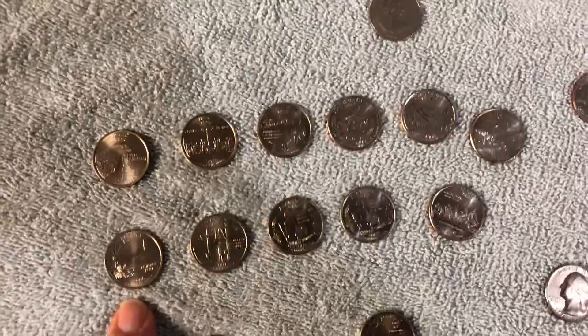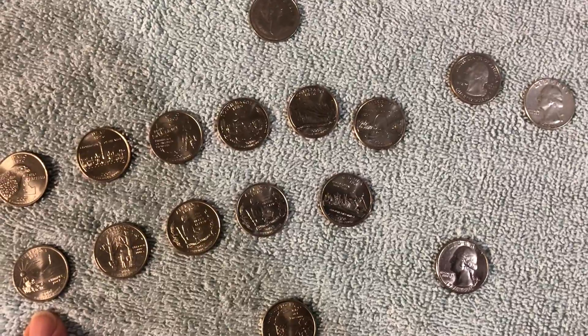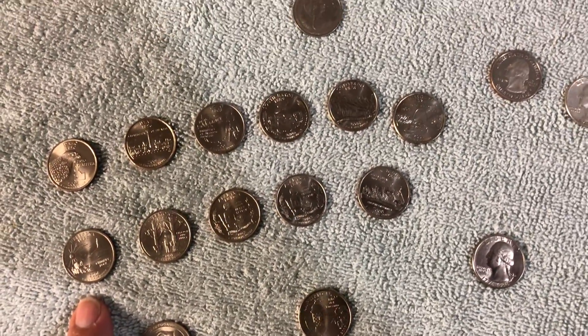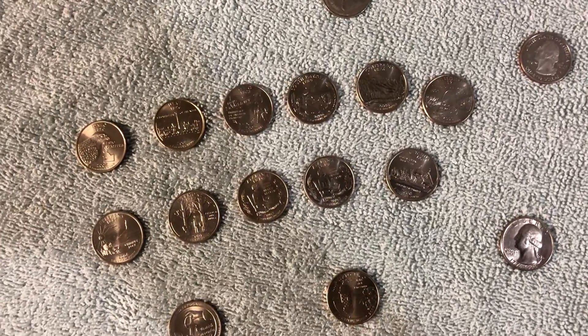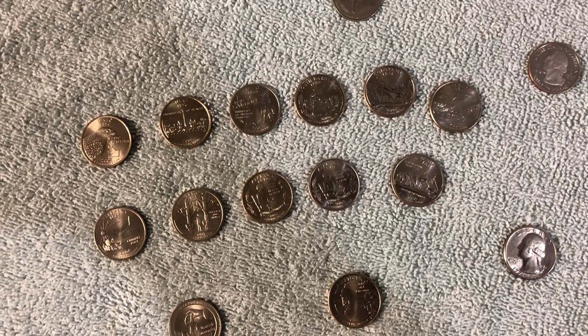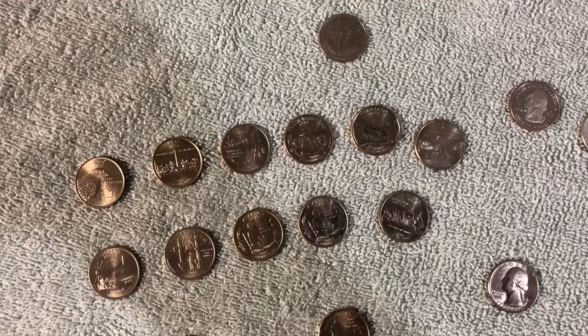Some of these are 20 years old, and you don't see state quarters that nice in circulation. A lot of people collected these, a lot of people saved them. They are pretty common, but these are all mint state coins. They're very nice. I only keep them if they're really, really nice.